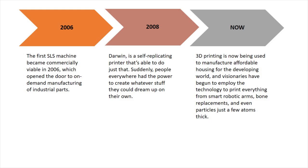In 2008, people were able to create 3D projects that they desired. And as for now, 3D printing is being used for affordable housing, robotic arms, and bone replacement.